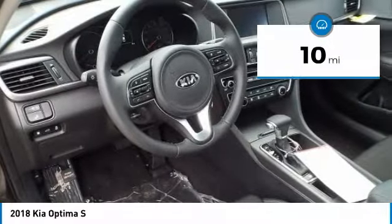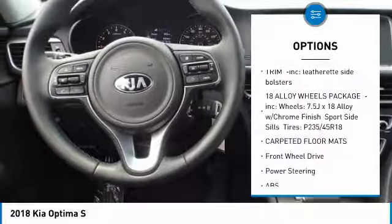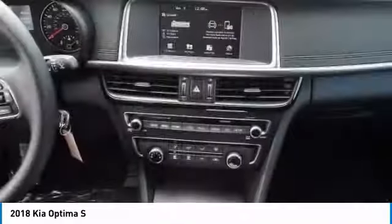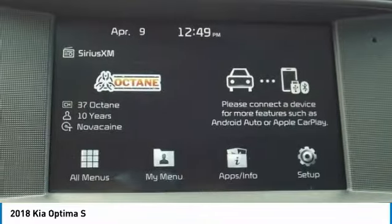Here are some of this vehicle's great options: stability control, keyless entry, backup camera, steering wheel audio controls, power lift gate, traction control, anti-lock braking system, Bluetooth, leather wrapped steering wheel, and adjustable steering wheel.